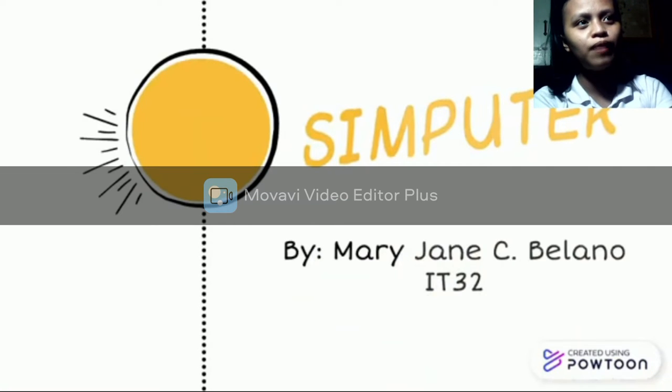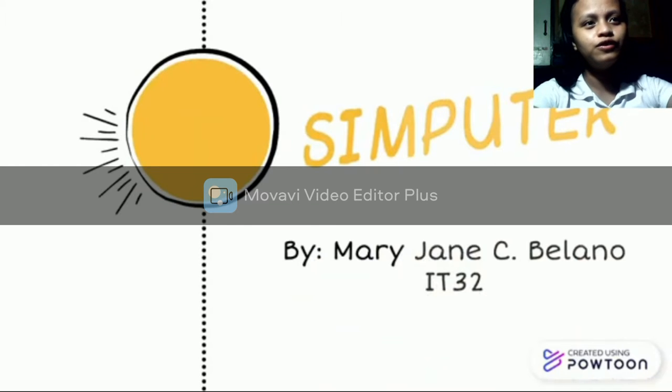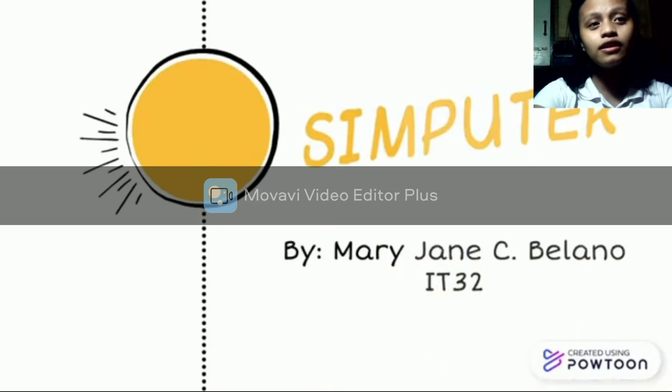Let's move to the second topic: the Simputer. Have you ever heard of a small computer called the Simputer? If not, I will be discussing this new computer. The Simputer is a new design in computer machines — it refers to the design and the software of computer machines.